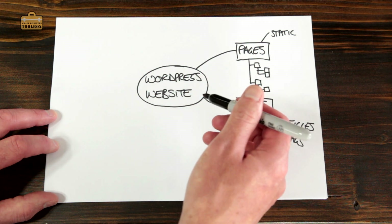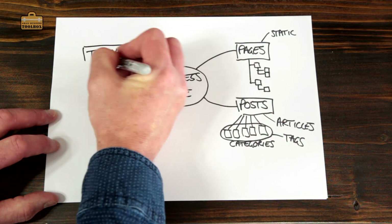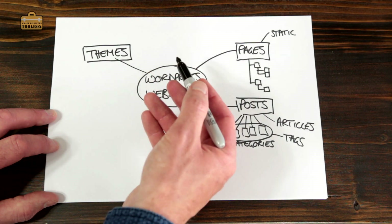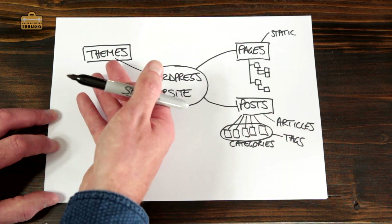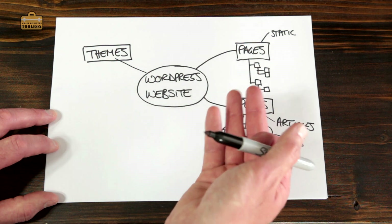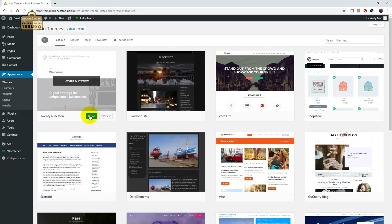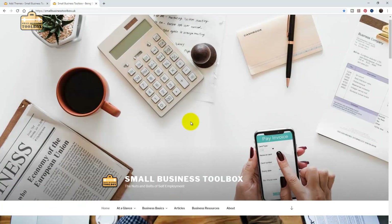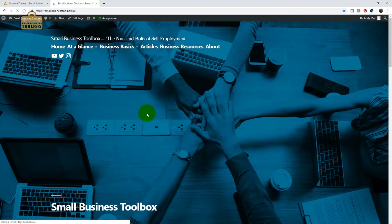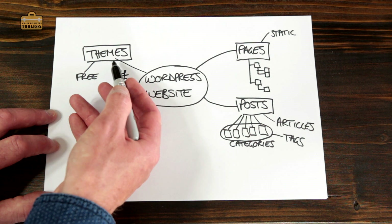The great thing about a WordPress-based website is that to control what your website looks like, we use a thing called themes. WordPress comes with a bunch of free themes, and there are hundreds and hundreds of free themes on the internet that you can download. Or as your website develops, you can buy themes — it's not very expensive but it can turn a really basic looking website into a very professional looking one. The great thing about themes is that you can change the look and feel of your website in a matter of a couple of clicks of the mouse without touching any of your website content.